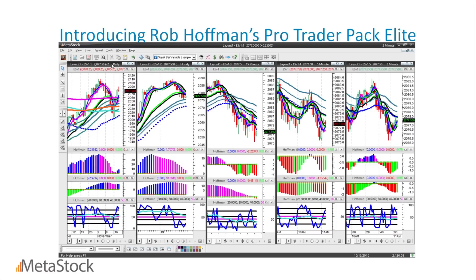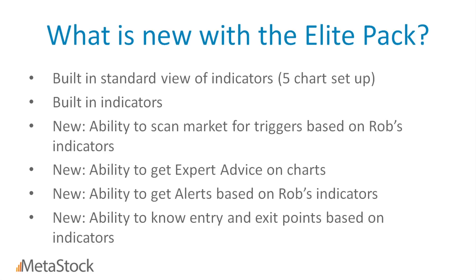Let's talk about what it is. The name of this product is Rob Hoffman's ProTrader Pack Elite. It's got all of his standard five indicators built into the software application. What we've added is the ability to scan the markets for triggers, get expert advice, receive real-time alerts, and know where your entry and exit points are through a commentary system.